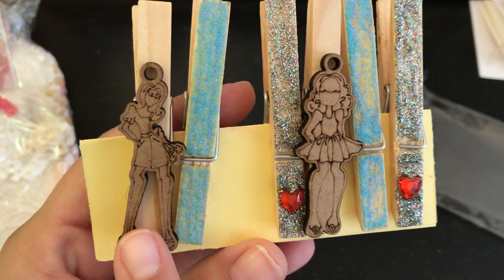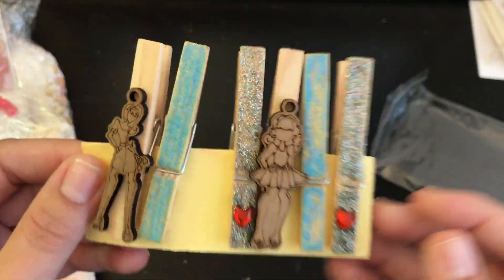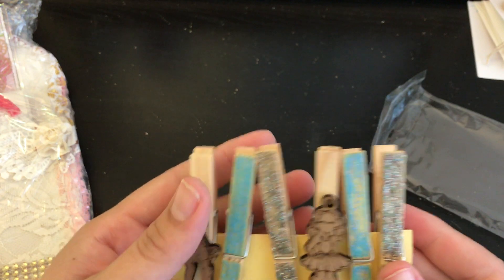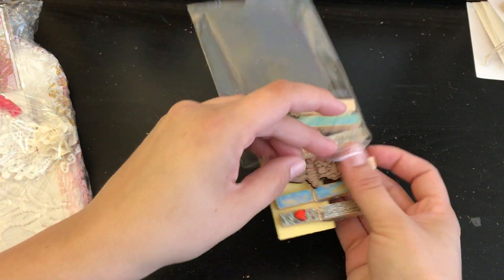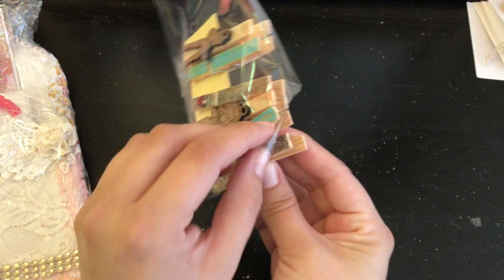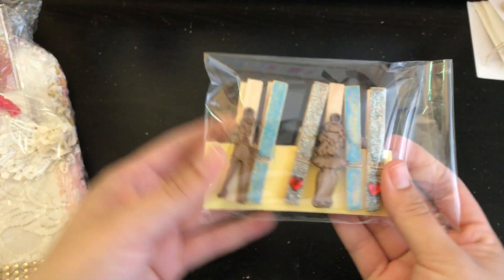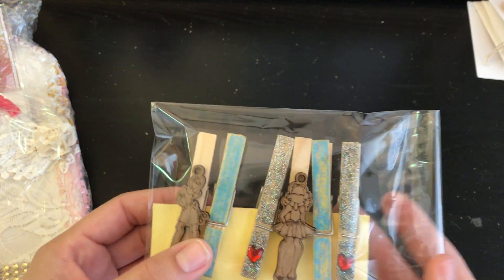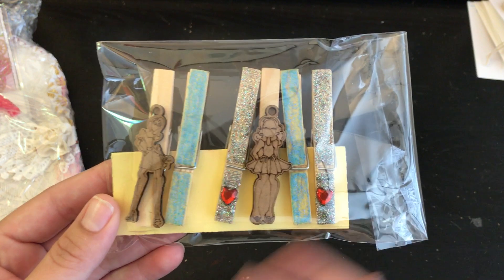These clothespins are super cute — it looks like she's painted them, glittered some, and embellished others. Look at these little dolls, the ladies are super cute, and these glittered ones with a little heart. I love getting decorative clothespins. I use them all around the house — for crafting and in the kitchen to hold bags after they're open. Sometimes I put a magnet on the back, so I have some hanging on the refrigerator to hold awards my kids get, drawings they do. My youngest does a lot of art and he always likes me to hang them.